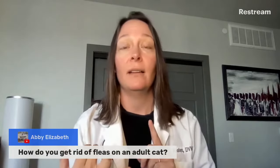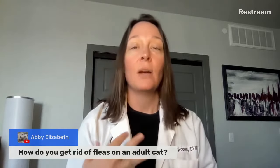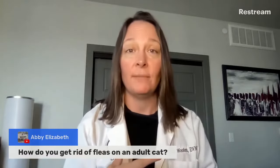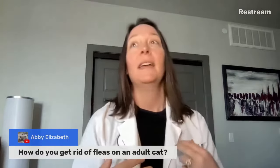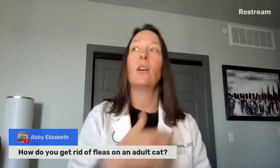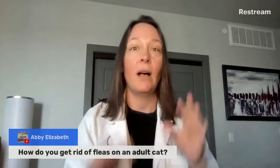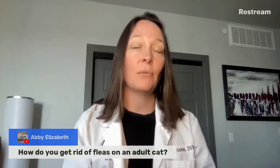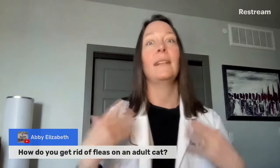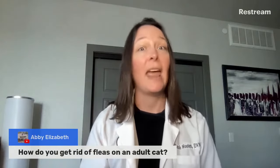Their eggs will hatch in response to heat, carbon dioxide that mammals are exhaling, or vibration. That's why when people go into an abandoned house that has been abandoned for a while and walk across the carpet, a day later there are fleas everywhere. The vibration from walking caused all the flea eggs hiding in the carpet to hatch, and boom, you have a flea problem. Female fleas can lay hundreds of eggs per day, and they take about two weeks to hatch.